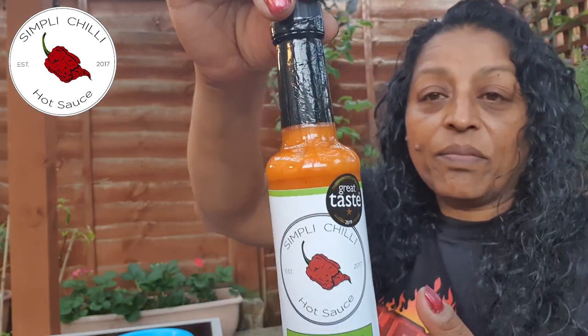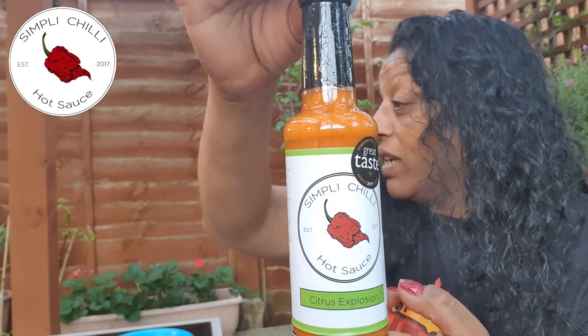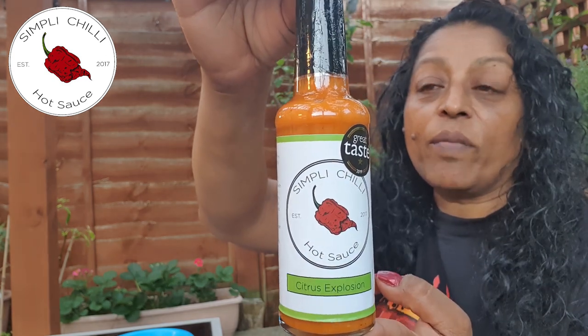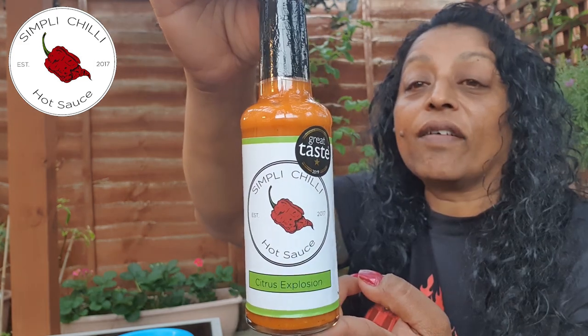So today I'm going to be doing a sauce review from Simply Chilli. I was sent these sauces recently by Alistair from Simply Chilli in London, so I'll just show you the labels. They're simple, Simply Chilli, simple labels. These came from Ickenham, which is near Axbridge in West London, and I've got two.